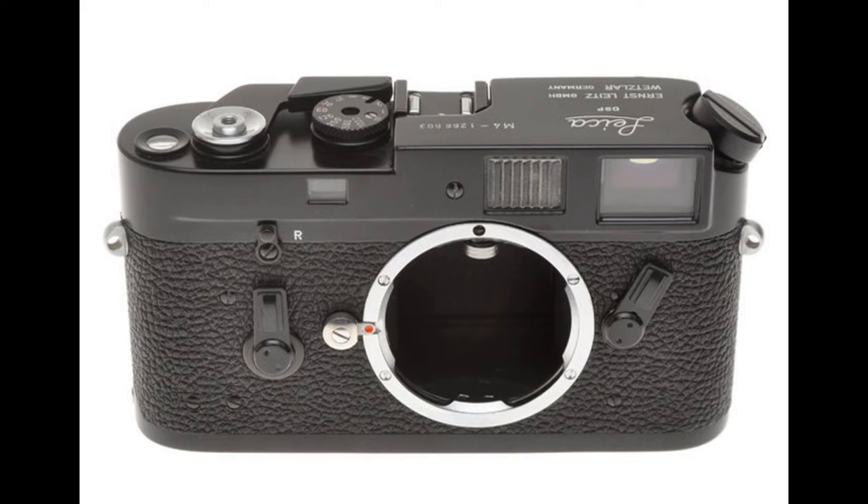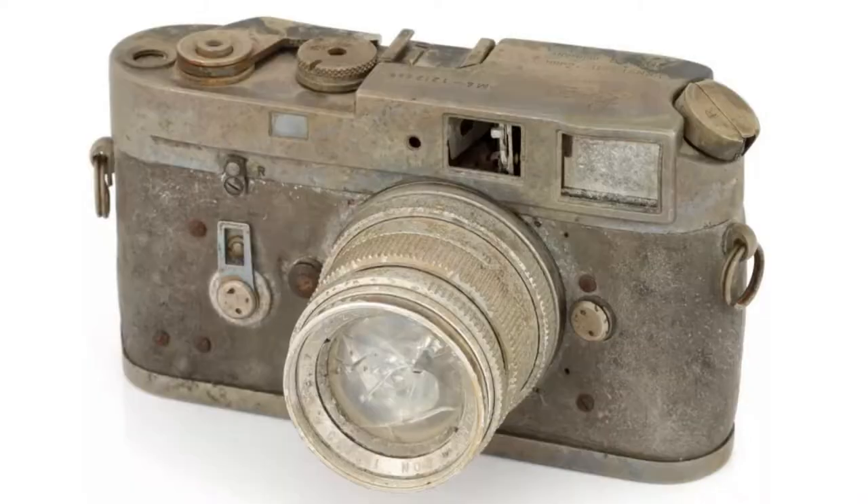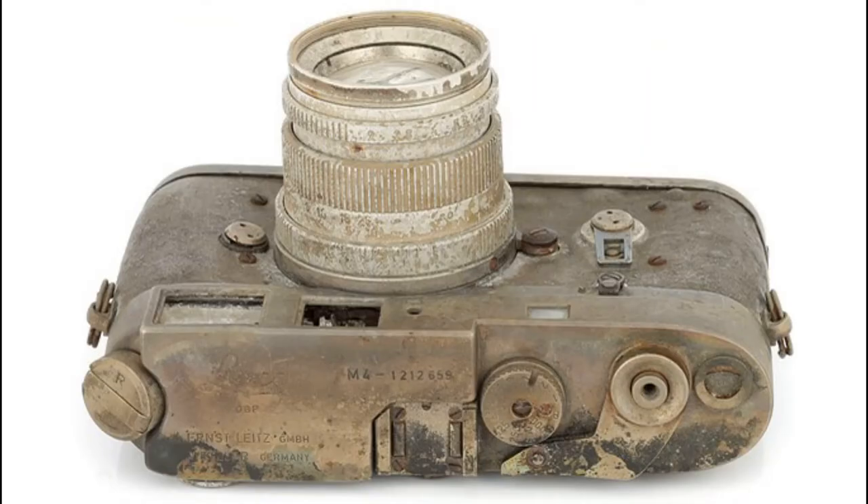Consequently, the hammer price of £1,200 ($1,670) for this characterful example could almost be considered a bargain, even once you add auction house Flint's premiums and taxes, bringing the final total to £1,488 ($2,070).